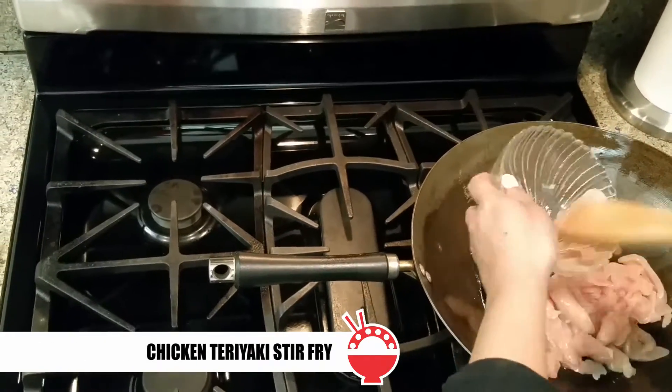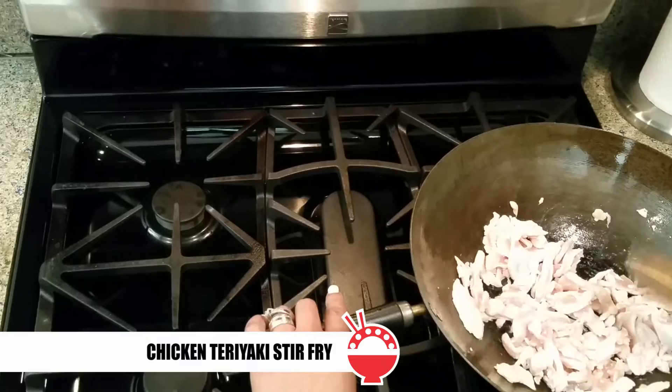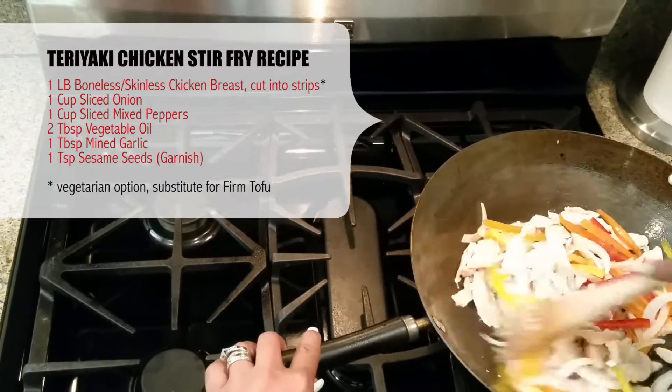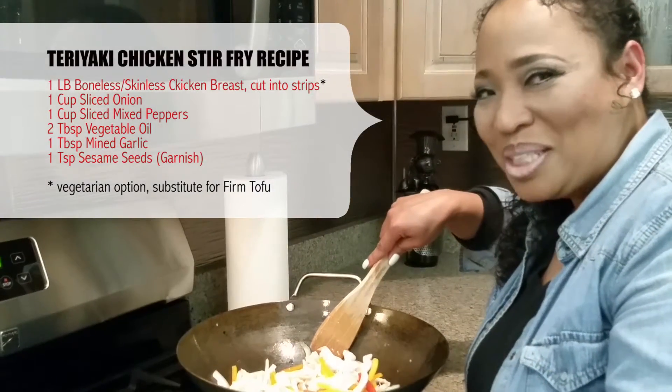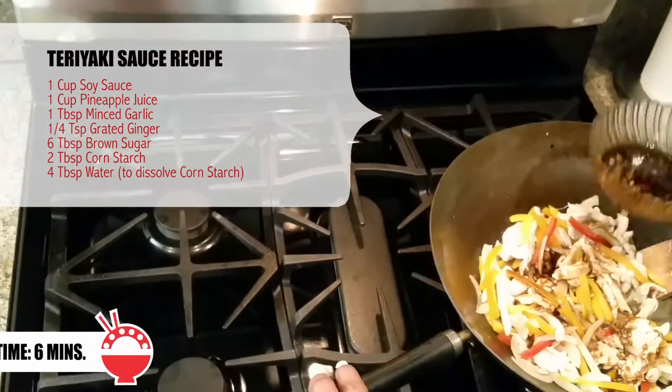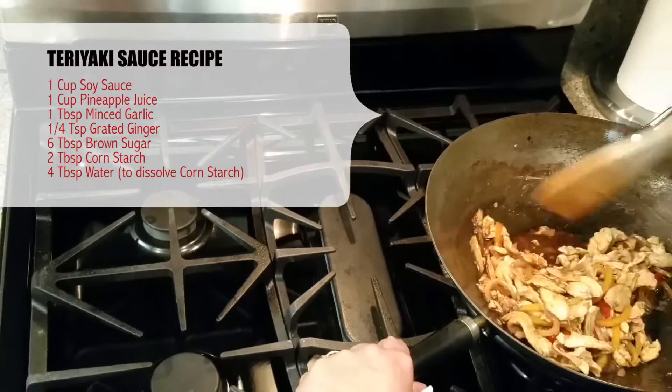And lastly, for my sweet and savory fans, we're going to wok out with a chicken teriyaki stir-fry that is sure to please. Wish you could smell what's cooking. Instead of store-bought teriyaki, make your own with this simple recipe.